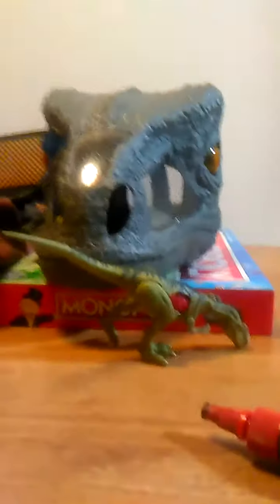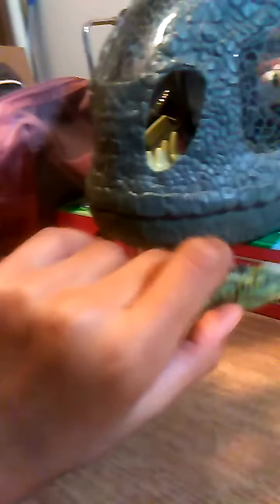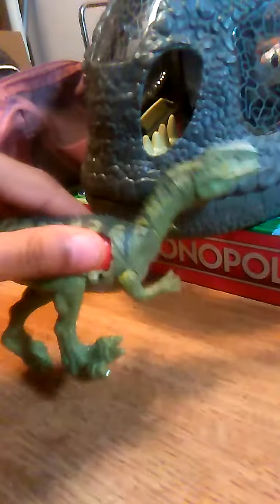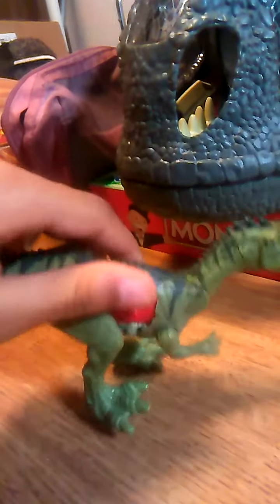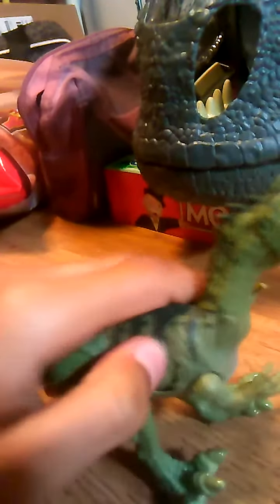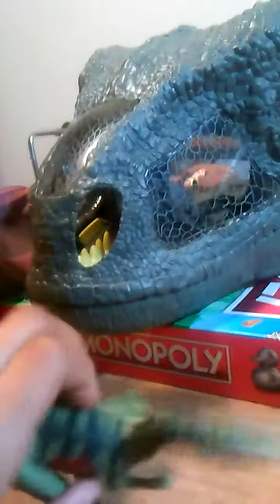Hey, look at that. Now that is some awesome stuff. I just put my hand through there and there was a raptor there. This thing is absolutely awesome. I love the dino damage. You can hold down this dino damage — let me check.